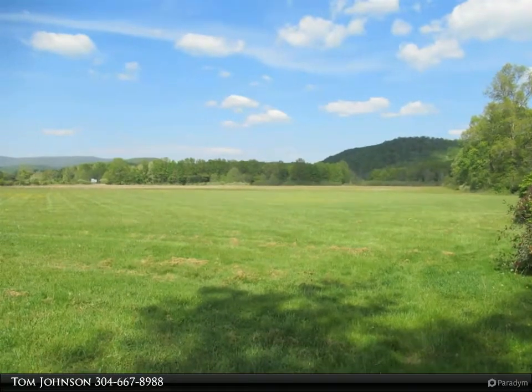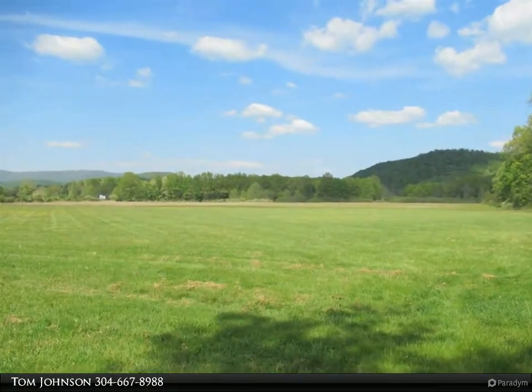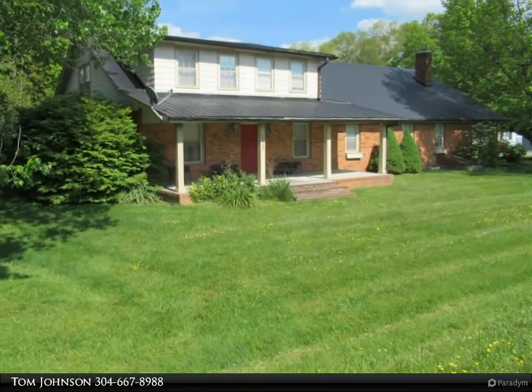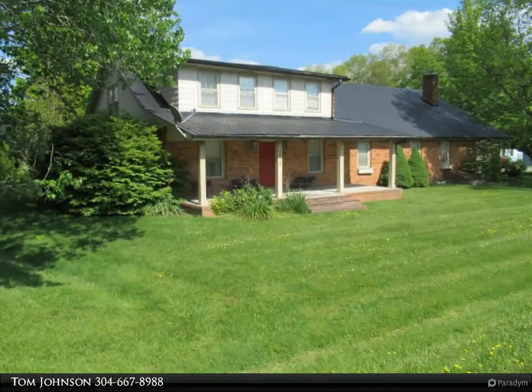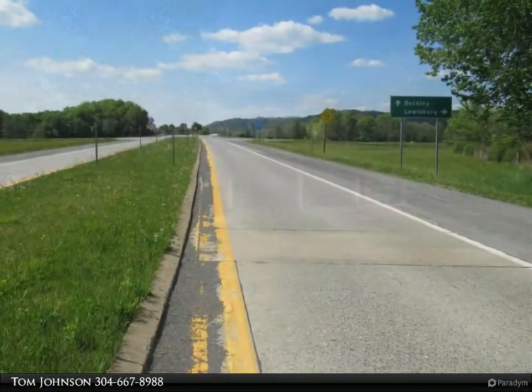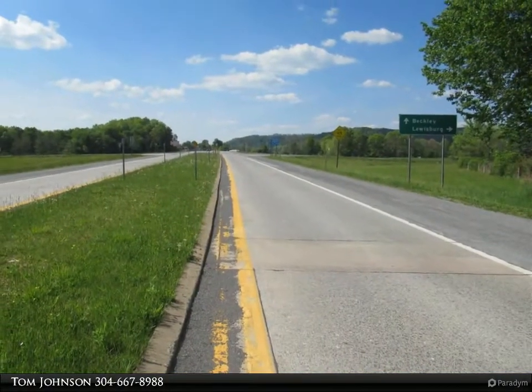Right off Interstate 64 at the Sam Black exit is 40 plus acres with great potential. Perfect opportunity to build your motel, gas station, restaurant, car lot, solar panel farm, and so much more.